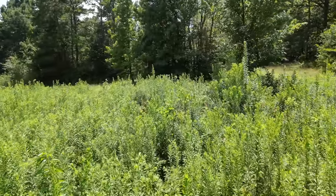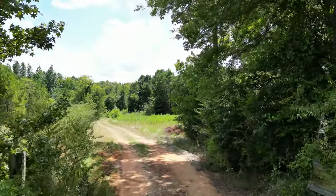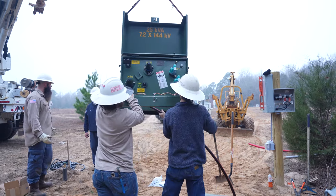When we bought this land, it was completely raw. No infrastructure whatsoever — no buildings, no power, no city water. And having the city bring water out here and putting in the infrastructure for that is so expensive.